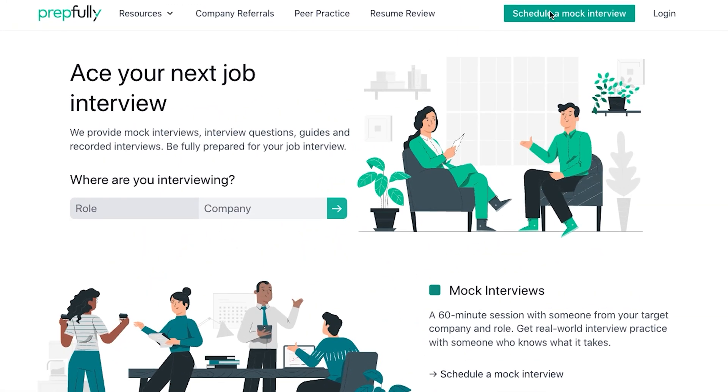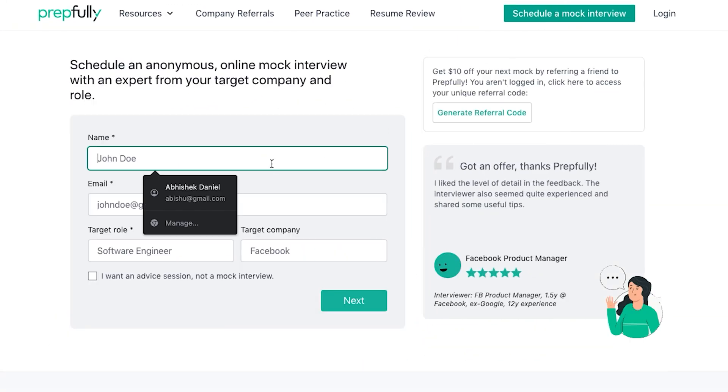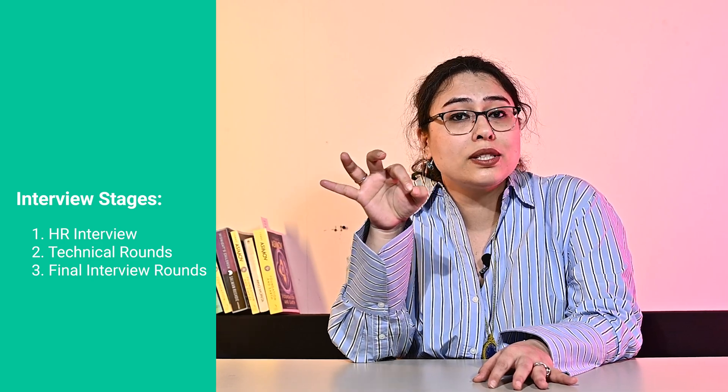This is a video version of our much more in-depth written guide, which we'll link in the description, and you can always book time with the coaches directly for more personalized guidance on Prepfully's website. Moving on to the overview: as part of the Deloitte data scientist interview, the candidate will need to go through three interview rounds. The first is an HR interview, the second round consists of two technical rounds, and the final stage consists of multiple different interviews.